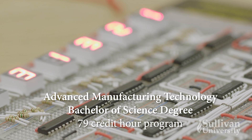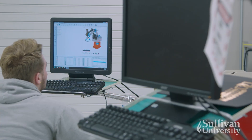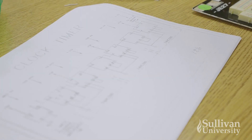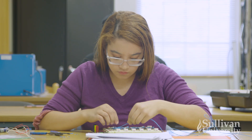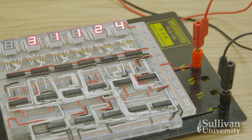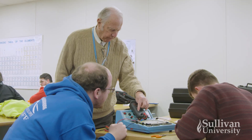The Advanced Manufacturing Technology Bachelor of Science Degree Program is a 79-credit-hour program. It builds on the foundations of the Associate's Degree Program and provides additional knowledge in areas such as project management, quality control, and green technology — important skills for anyone looking to advance their career into manufacturing management.